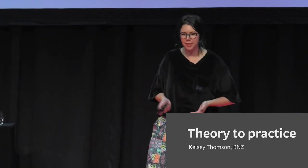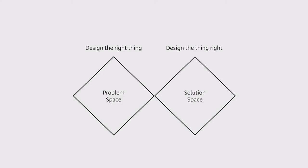So I did a bunch of research, and that's what I'm going to share with you today. We'll start with one of those many models that represents design: the double diamond. This is a very simple version of it, but it represents the point.